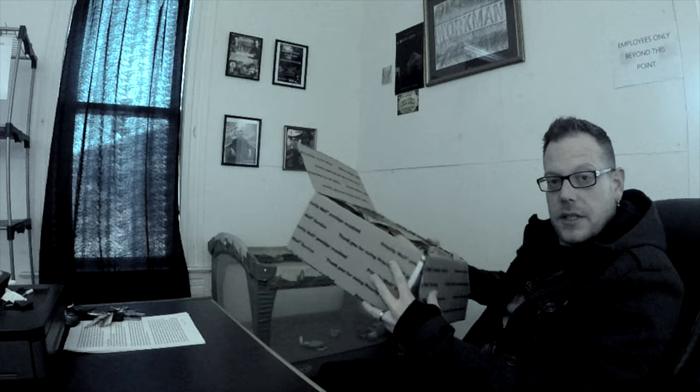I'm going to grab one of these boxes. It says fragile on the box. So this is interesting.